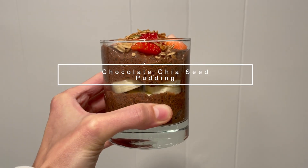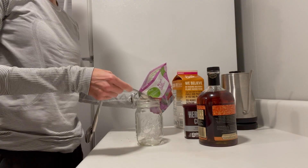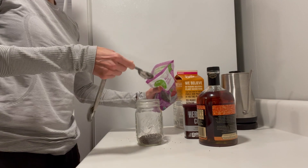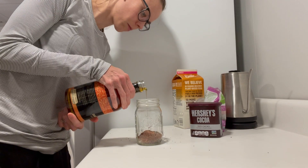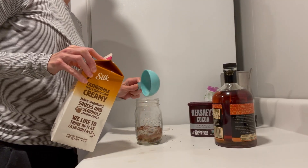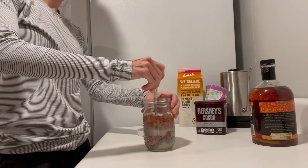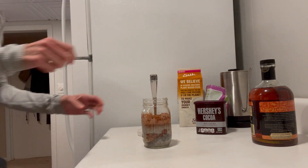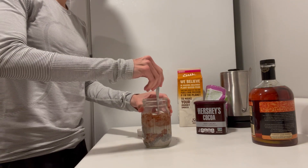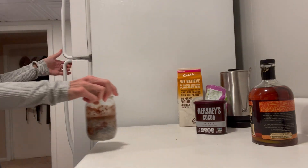Next up, I'm sharing some four-ingredient chocolate chia seed pudding, and this is one of the most popular recipes on my blog because it's so easy to make. Just mix some chia seeds with cocoa powder, a touch of maple syrup, and non-dairy milk. Stir that really well so no clumps of chia seeds are stuck to your jar, then leave it for about five minutes before stirring it again, popping the lid on, and placing it in the fridge overnight to thicken.